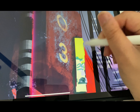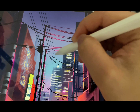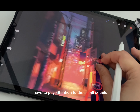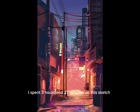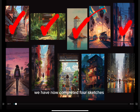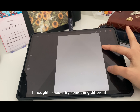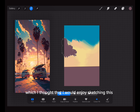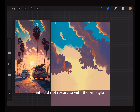Sketch number four — I chose a city space to try a more minimalist style, focusing on shapes and colors. I realized that in order to make a better painting I have to pay attention to the small details. I spent three hours and 27 minutes on this sketch.